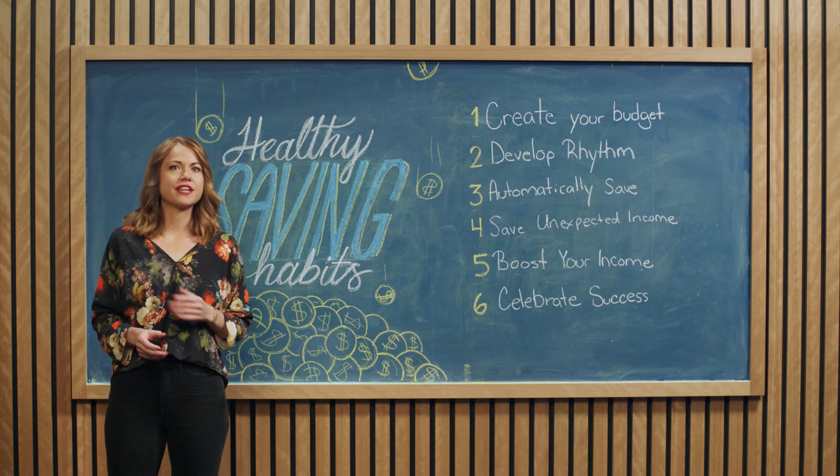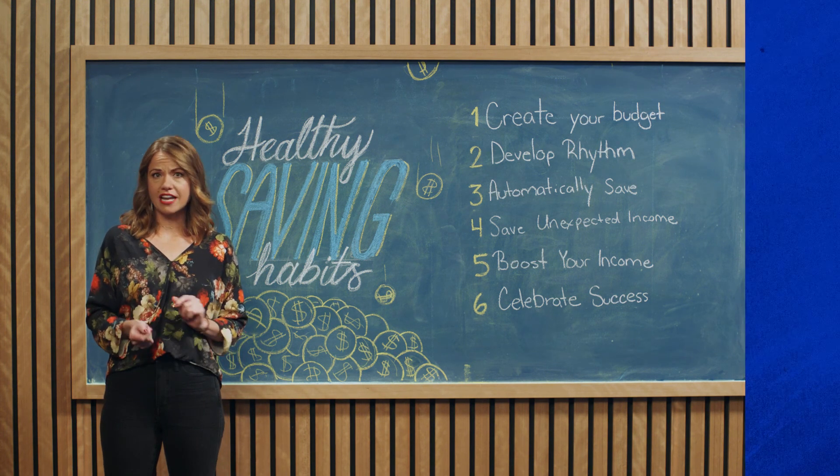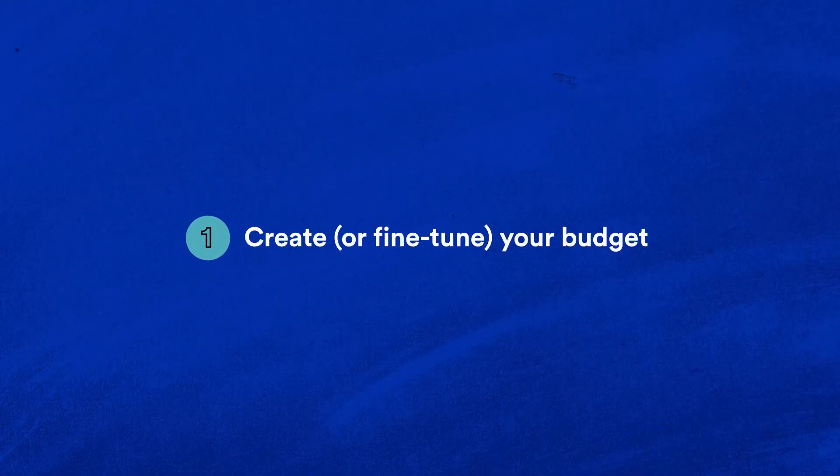Certain techniques resonate with aspiring savers more than others. Here are some of the most popular strategies that can help you build healthy savings habits. One: create your budget or fine tune it. To save, you first need to know where your money is going. Start by looking at your expenses and income sources. Next, determine what you can afford to spend each month. Make cuts where necessary and set a savings goal that's realistic.